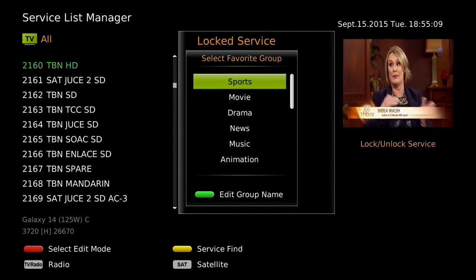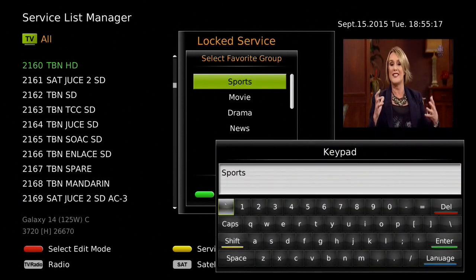The favorites group listing will show. Please rename the groups to your liking. I will press the green button to edit the name of the top group and rename it to "The Best."